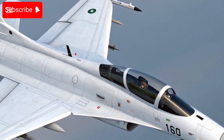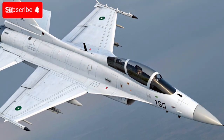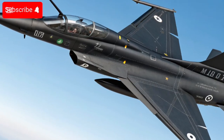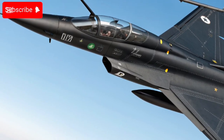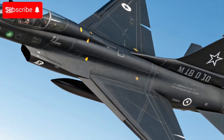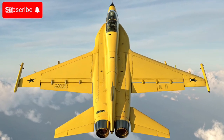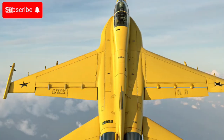It was originally designed to replace older fighters in Pakistan's inventory — like the Mirages, F-7s, and A-5s — with a cost-effective modern alternative.